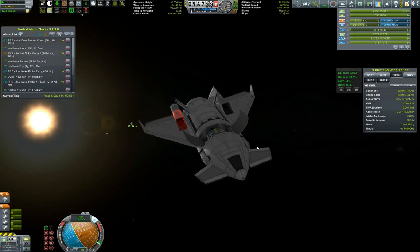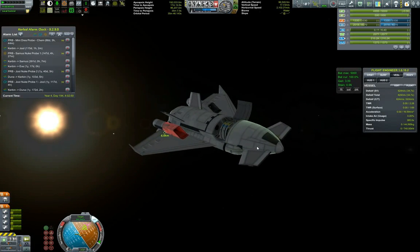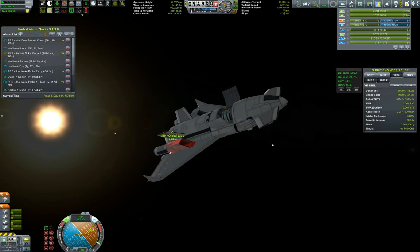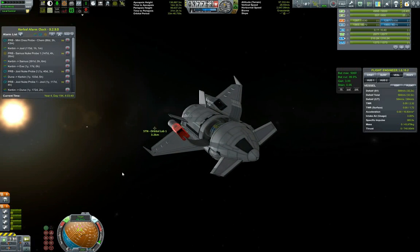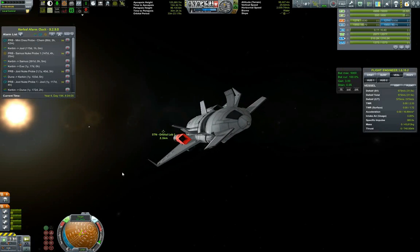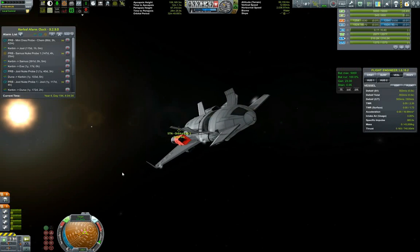I've opened up our cargo bay to extend the communication dish to maintain connection. I'm trying to play as if remote tech works for this probe — I know I can fiddle with the config file to actually get it working but I'm not sure I'll bother. We're in orbit, so the signal responsiveness should be roughly equal. 1.2 kilometers out from the orbital lab.